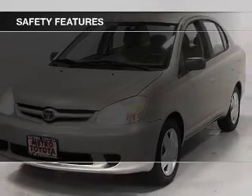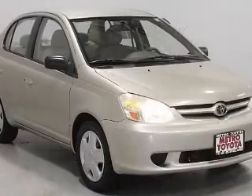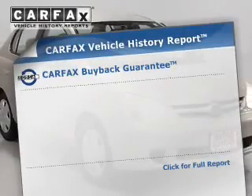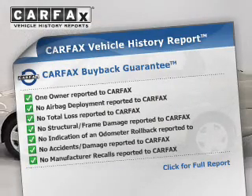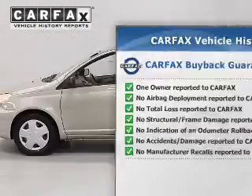Safety was made a priority with these features, including a passenger airbag. Rest easy knowing this vehicle comes with a Carfax Vehicle History Report from Carfax, the most trusted provider of vehicle history information.